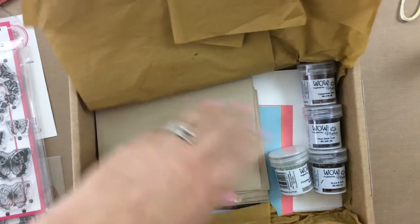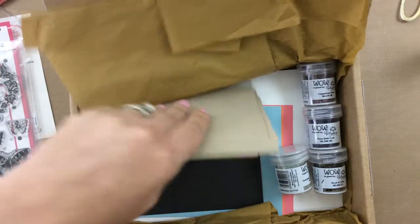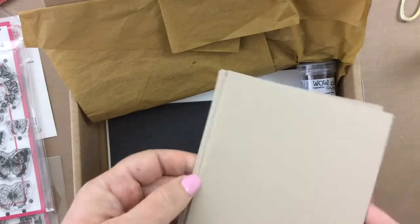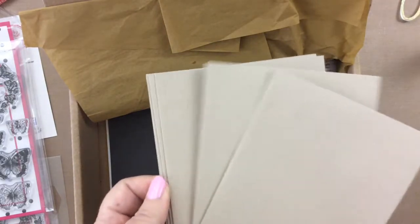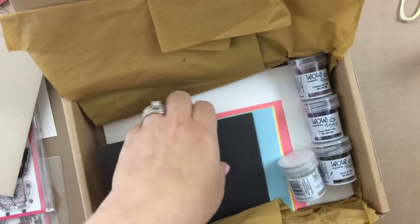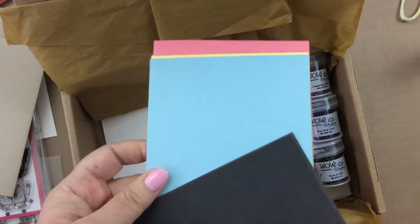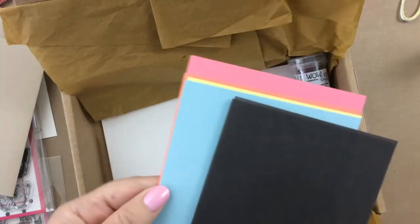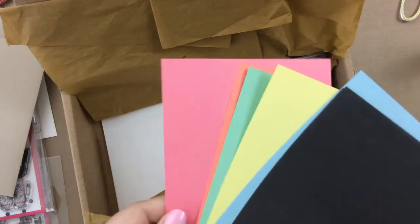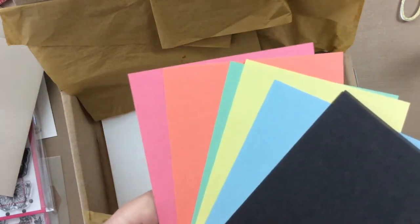Also came in the kit are some envelopes — you get a bunch of envelopes and this time they're a beautiful kraft color. And then also some card stock. This is kind of like a dark chocolate brown, and some beautiful spring colors also came in the kit, so you have some layering card stock for your cards.